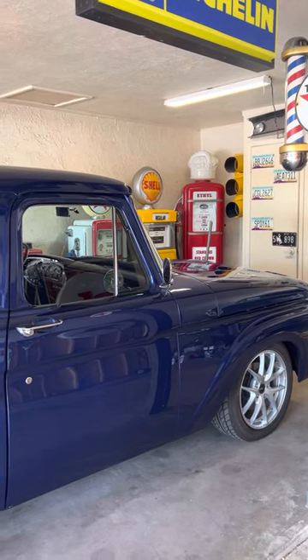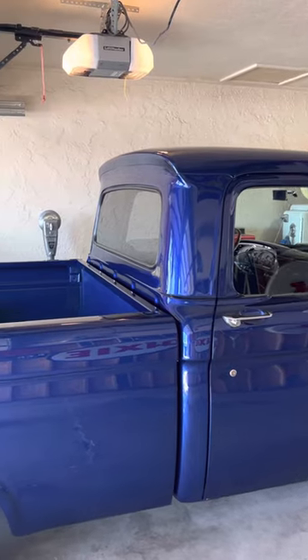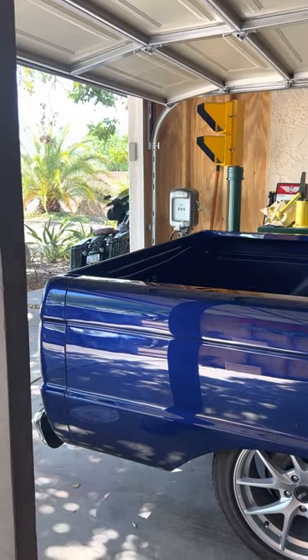Just thought I'd make a quick video of the truck I have listed for sale out here in Arizona. It's a 1966 Ford F100 short bed — original short bed, has not been cut down.